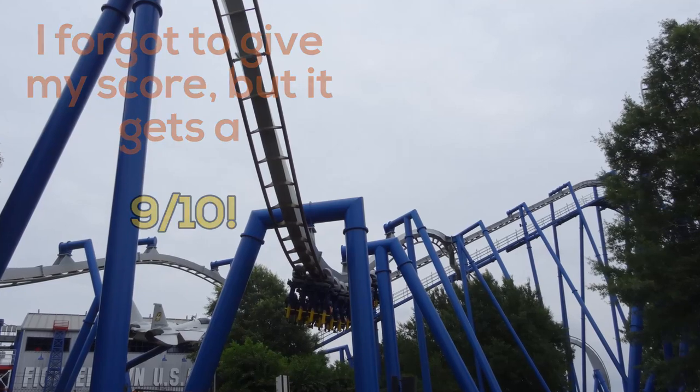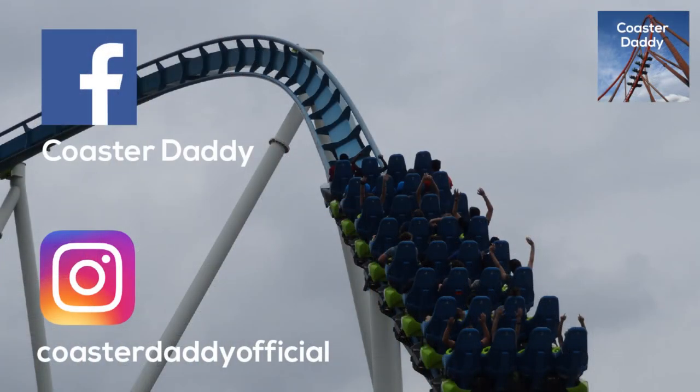Thank you guys so much for watching this review, and let me know what your thoughts are on Afterburn at Carowinds. Be sure to like, comment, and subscribe. Like my page CoasterDaddy on Facebook, and follow me at CoasterDaddyOfficial on Instagram. This is CoasterDaddy — thank you guys so much for watching. Bye.